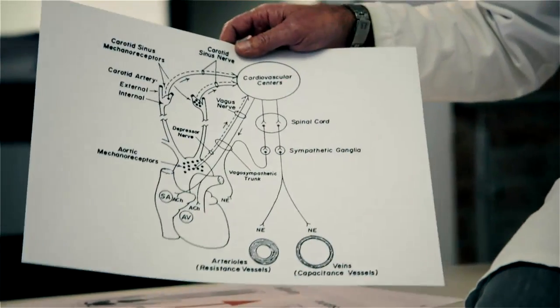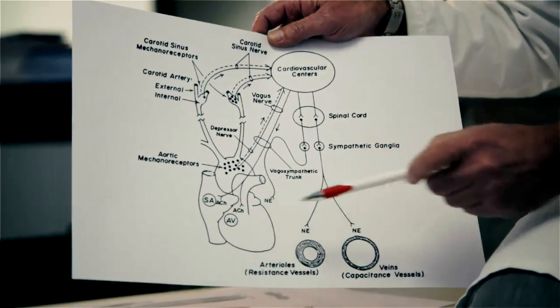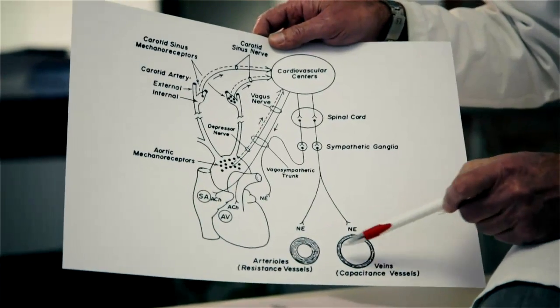My special interest lies in the origin of Hypertension, which was one of the reasons for developing the first Task Force Monitor in my research lab. I would like to show you how the human cardiovascular system is controlled. You can see a scheme of the human heart, cardiovascular centers in the brain, and the arteries and veins.